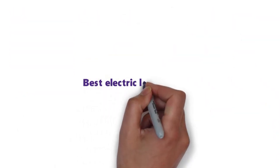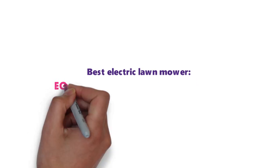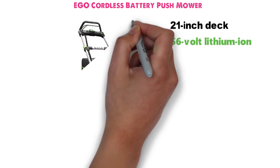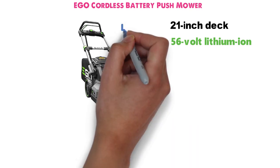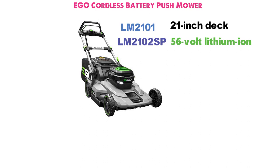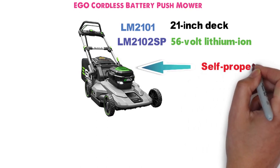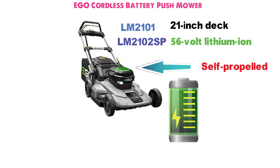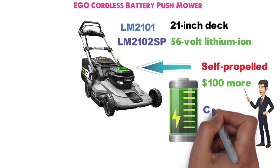Next up we have the best electric lawn mower, which goes to the EGO Cordless Battery Push Mower. EGO has two 21-inch deck 56-volt lithium-ion cordless battery mowers: the LM2101 and the LM2102SP. The major differences are that the LM2102SP is self-propelled, has a larger capacity 7.5-amp battery, and costs $100 more. For the purpose of this review, we're going to focus on the features they share in common.